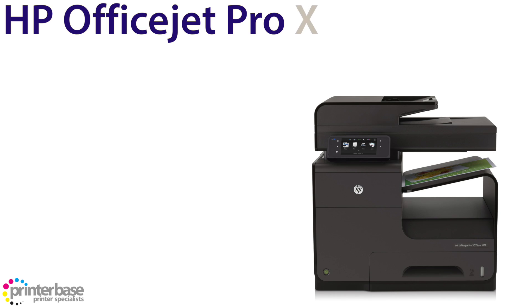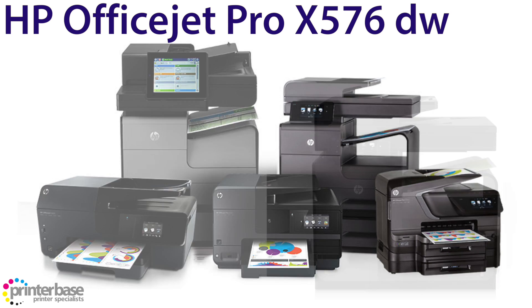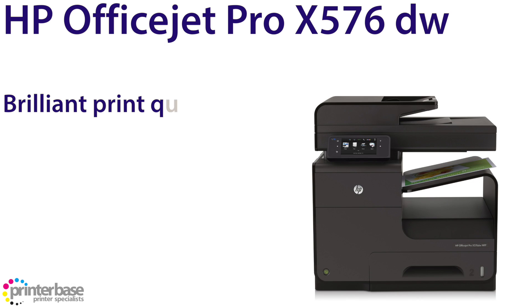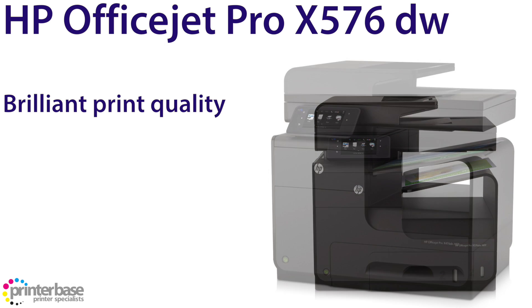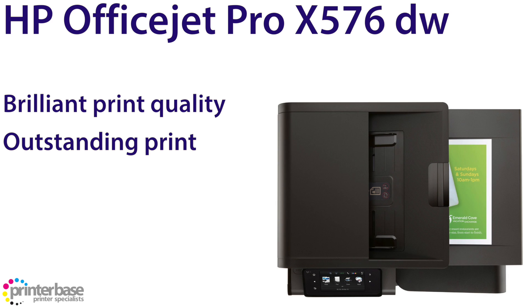Then we have the HP OfficeJet Pro 576DW. We find the OfficeJet Pro series of printers from HP really impressive, especially the 576. The print quality is really good, with the lowest quality setting being more than good enough for internal documents and invoices, and the highest quality setting rivalling some laser printers. The most impressive feature however is the speed, as the 576 prints and copies at 70 pages per minute, thanks to the page wide print heads and fast drying inks.